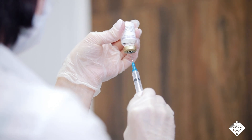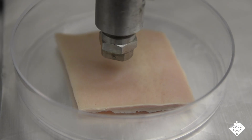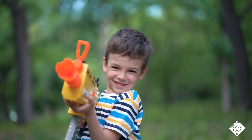Nobody likes needles, but they're necessary for delivering many vaccines and life-saving medications into the body today. But what if those therapeutics could be puffed through the skin, with just a little pressure, like being hit in the arm with a foam toy?